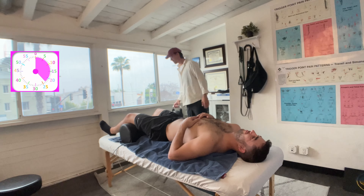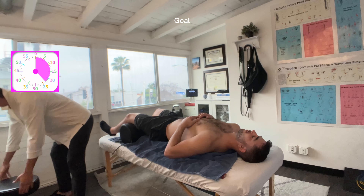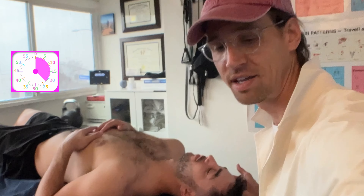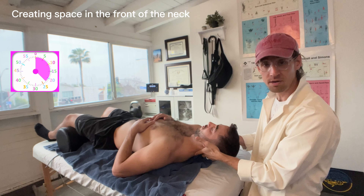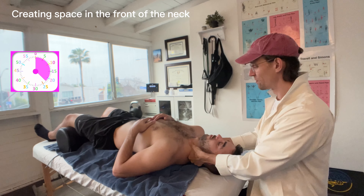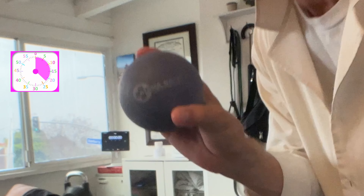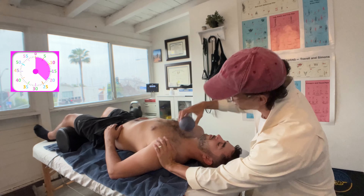One thing we haven't worked on today is the front of the neck. I added this little block underneath so that his head is falling downwards, shifting posteriorly, giving us access to the front of his neck. We're going to use this ball - the yoga ball, it's called the Alpha Ball from Tune Up Fitness. Not a sponsored post, I just like their stuff.